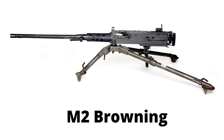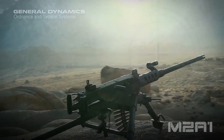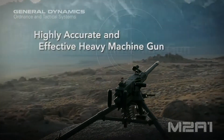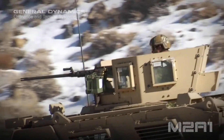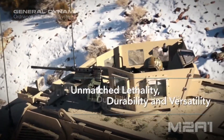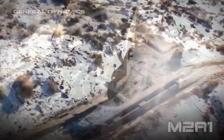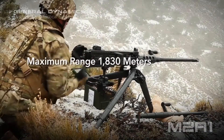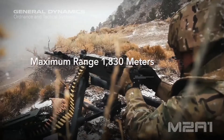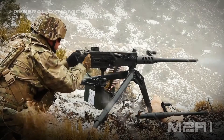The M2 Browning is a United States-origin heavy machine gun. It weighs around 58 kilograms with a tripod and has a barrel length of 45 inches. It has a maximum effective firing range of 1800 meters and a rate of fire of 600 rounds per minute. The gun is chambered in .50 BMG or 12.7x99mm Magnum cartridge and accepts only belt-fed magazines. The Indian Army has the M2HB variant in service, used in small numbers.